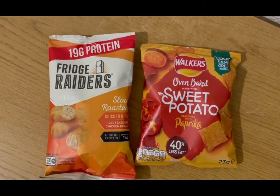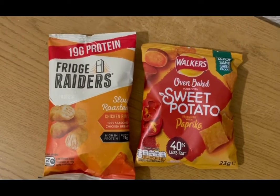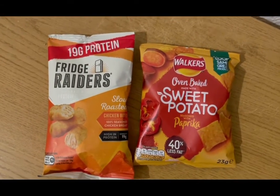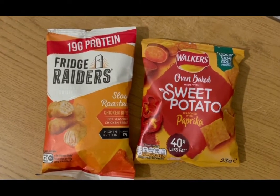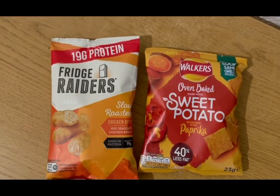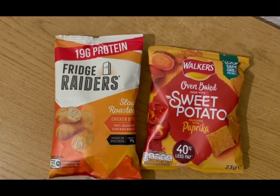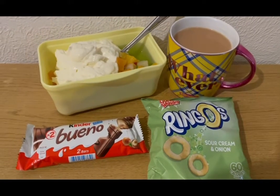This is my tea tonight for eight SmartPoints. I'm not hugely hungry after my roast dinner so I'm having snacks instead — some Fridge Raiders for five SmartPoints for the pack, and some Walkers sweet potato paprika flavour crisps from my local shop for three SmartPoints. So that is my tea for eight points.